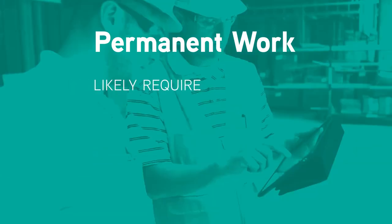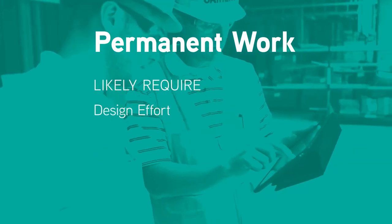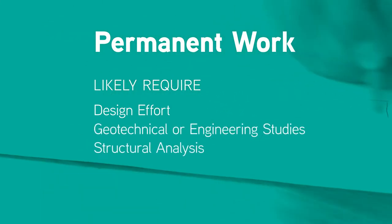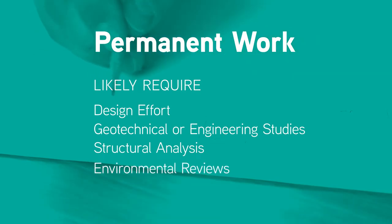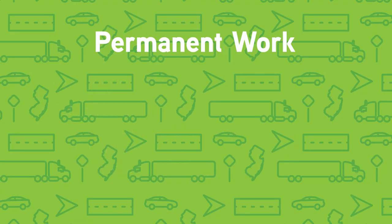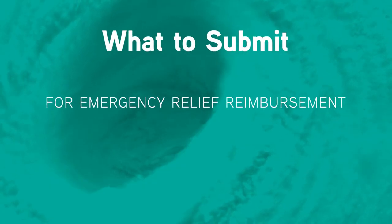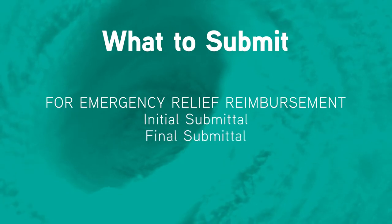Permanent Work will likely require some design effort, as well as geotechnical studies or other engineering studies, structural analysis or environmental reviews, and will typically require the development of plans, specifications, and estimates. For emergency relief reimbursement, an initial and final submittal is required.